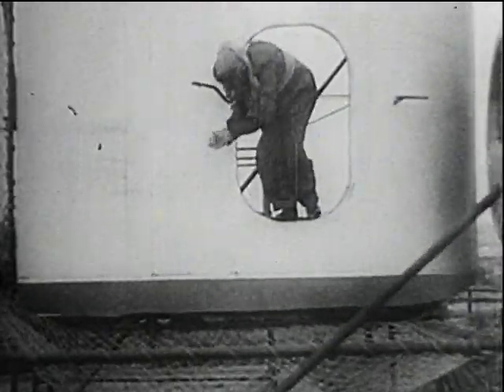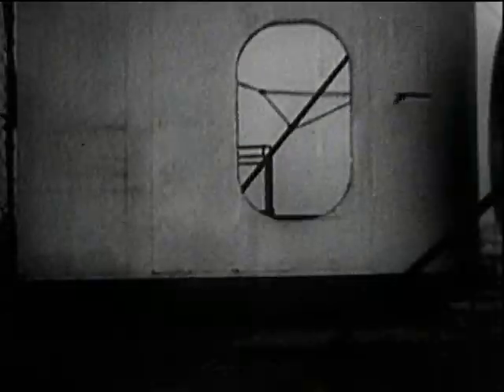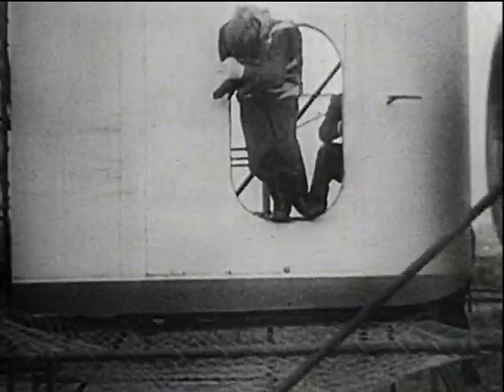Wind tunnel tests have similarly been made with a mock-up representing an escape hatch in the side of a fuselage. At 100 knots, the escape was made without difficulty. At 150 knots, it became harder to get out. But at 200 knots, the subject had to make three attempts before he managed to get clear.